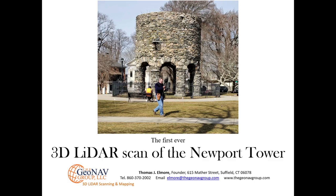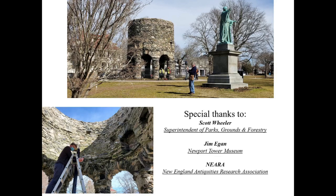Again, my name is Tom Elmore, founder of the GeoNav Group. Hope you've enjoyed this video. In closing, I'd like to give a special thanks to Scott Wheeler, the Superintendent of Parks, Grounds, and Forestry for Newport, for allowing us access both on the park and inside the fence for the tower scan; Jim Egan, for coordinating that effort; and also NERA, the New England Antiquities Research Association, for sponsoring our work.